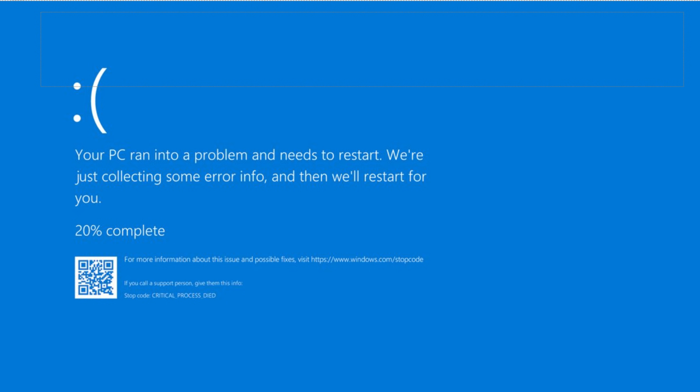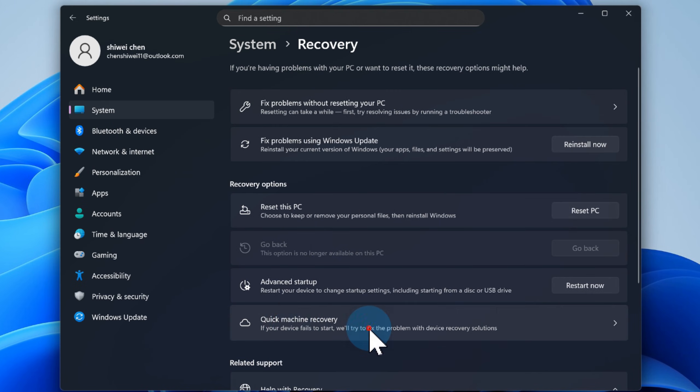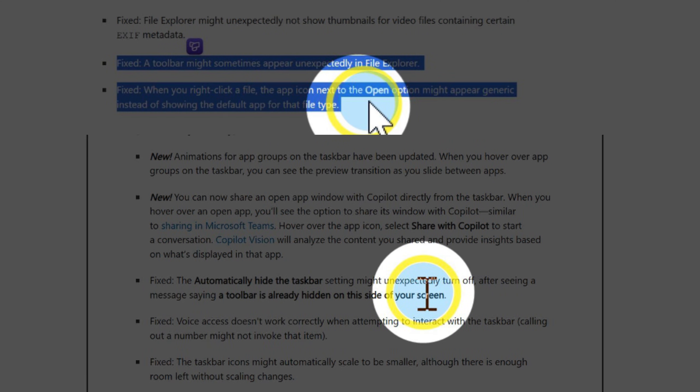Hit a blue screen of death or failed boot? QMR steps in to guide you to the best recovery option. Just jump into Settings > System > Recovery, and ensure both the QMR toggle and 'Automatically check for solutions' are flipped on. More crucially, the update includes a major fix for crashes and freezes affecting the taskbar and Start menu.